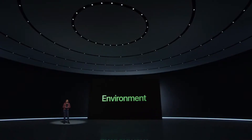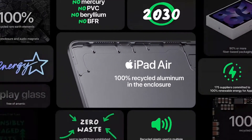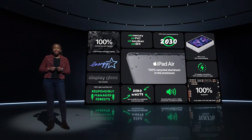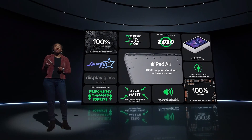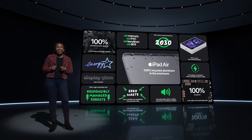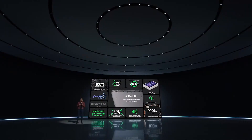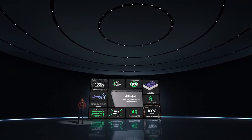We continue our commitment to the environment. The new Air has a number of components with 100% recycled materials, like the aluminum in the enclosure, tin in the solder of the main logic board, and rare earth elements in the enclosure and audio magnets. We're really excited about the new iPad Air.